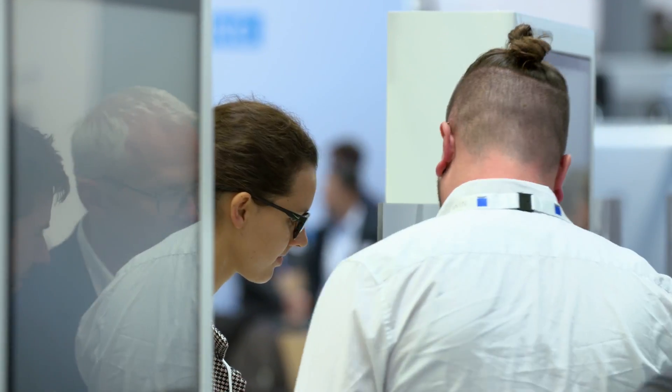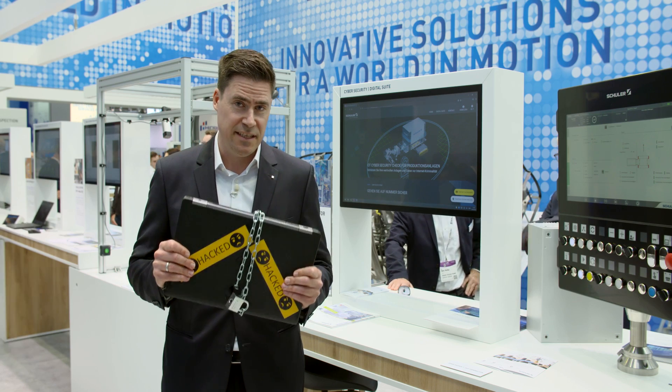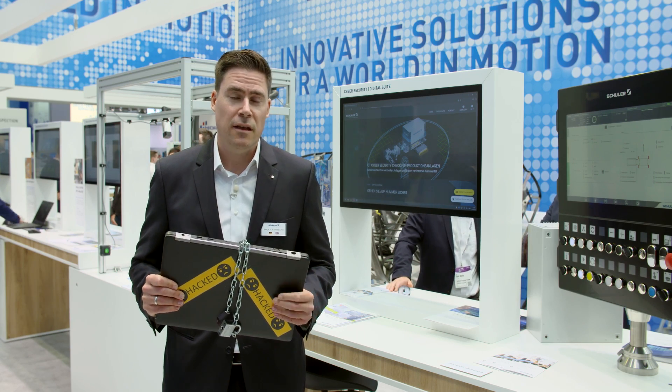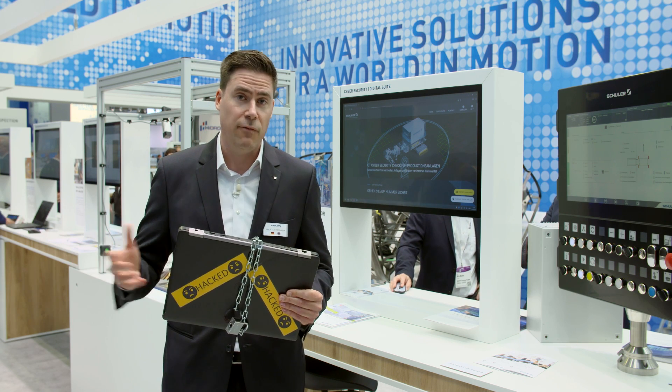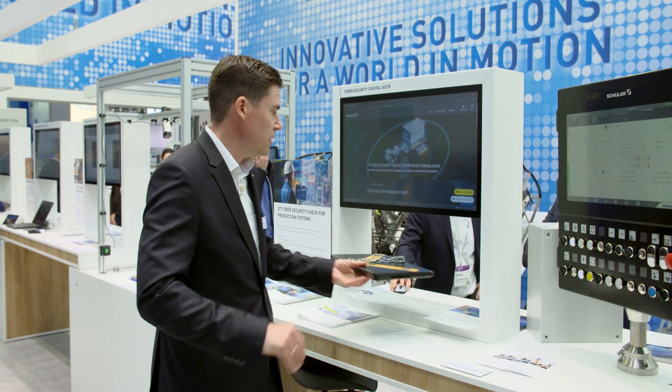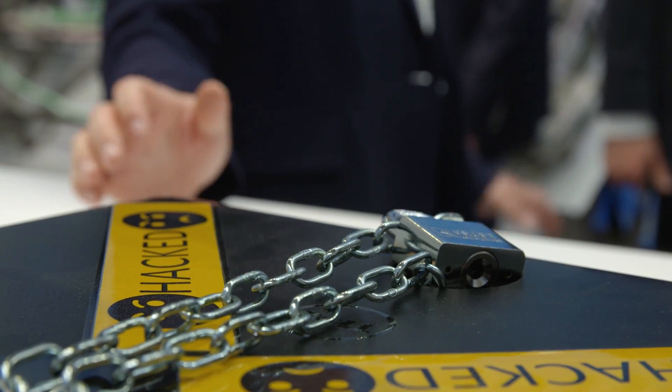However, in these times, every company must expect to be the target of a hacker attack, including loss of sales and production downtime lasting several weeks. Now Schuller, together with its technology partner Autorio, provides effective protection against attacks like these for both its own systems and third-party systems.